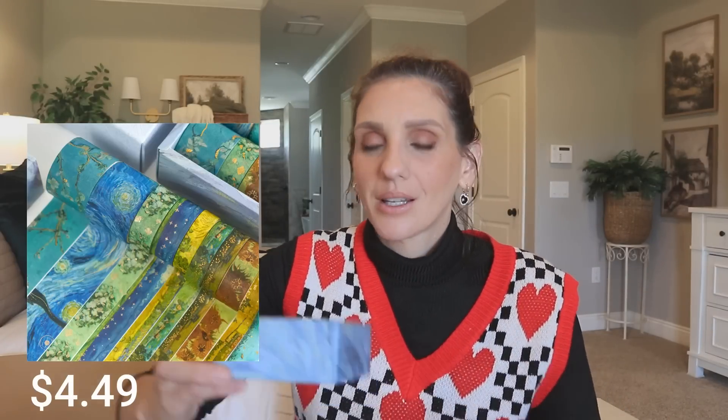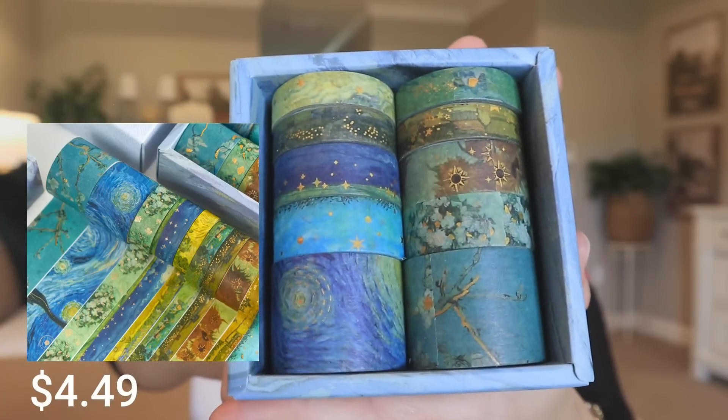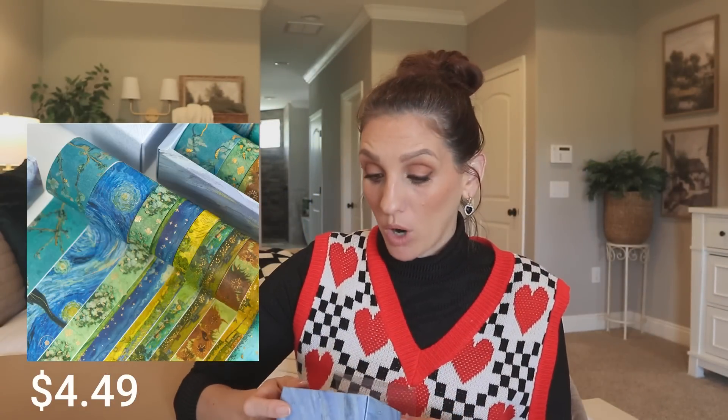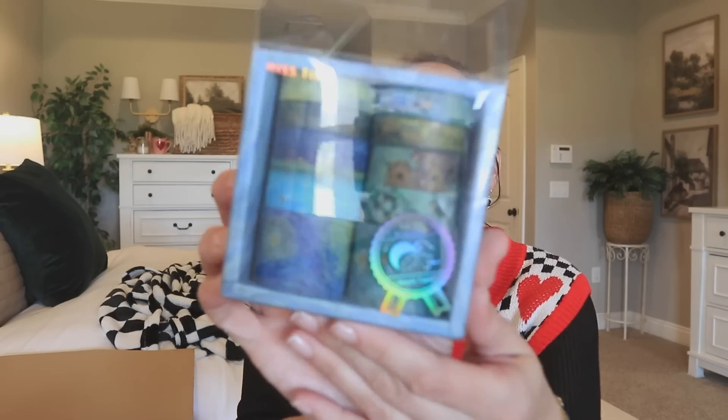Next up, I have no idea what's in this little box. Oh — because I didn't even look on the back — it's washi tape! And I think it has like a Van Gogh design. That is so cute. Washi is something I talked about a while back but I really need to update my washi collection. Temu is definitely gonna be the place for that.